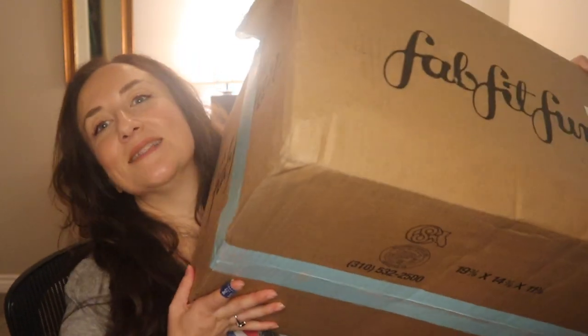Welcome to my channel or welcome back to my channel. I have my FabFitFun Fall 2020 box and add-ons finally. It arrived. I got an email from them apologizing saying that there were some COVID issues. They were working on taking precautions and it was causing delays getting their shipments out. Anyway, I got it before the edit sale opened, so that's really good. Let's just get into it.